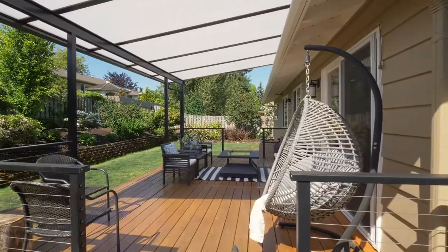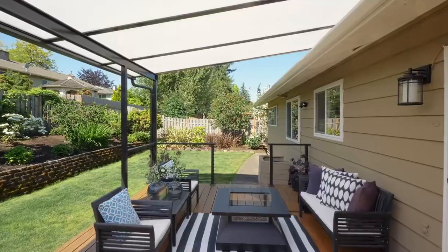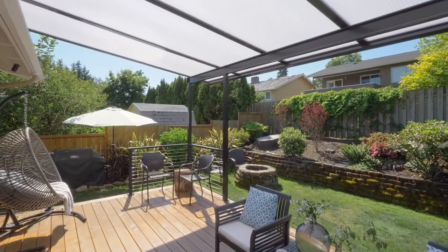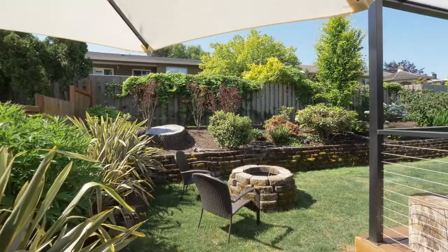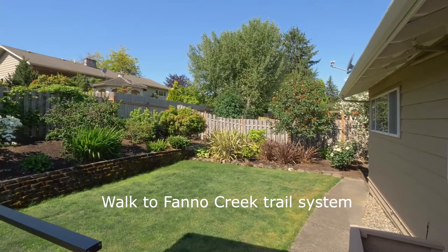The beautifully covered deck is ready for year-round entertaining. Or make memories by the fire pit while surrounded by landscaping, including blueberries, fig and pomegranate trees, and a Japanese chocolate fruit tree.